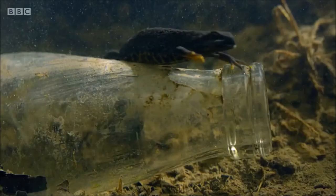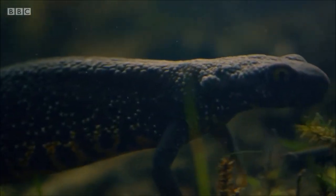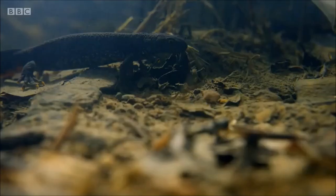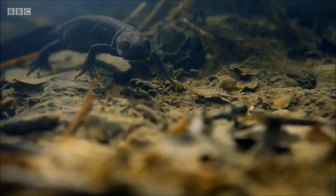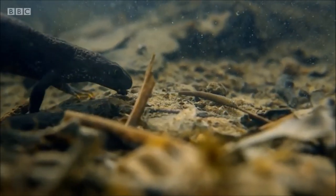Underwater, newts move with speed and are voracious predators. A caddisfly larva is the perfect snack.